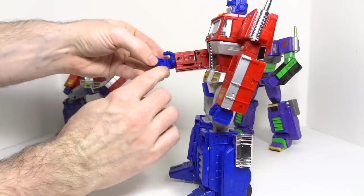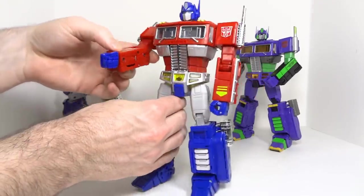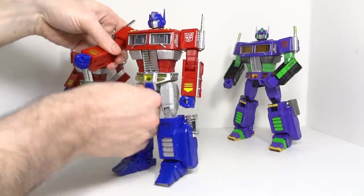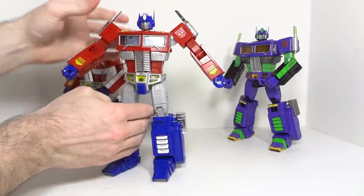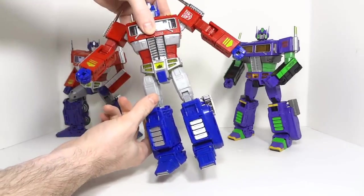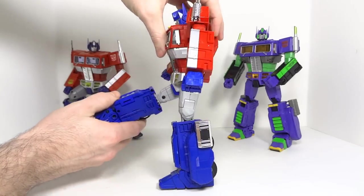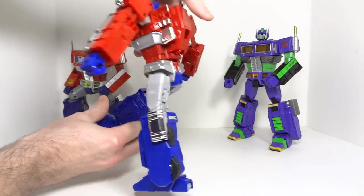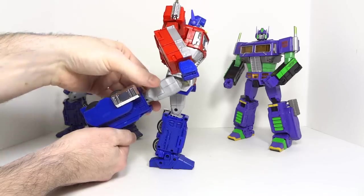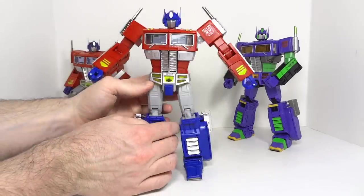There's a slot in the hand to hold the gun, which holds it more securely — always nice to see. There is a swivel in the waist, also always nice to see. Going to the hips, you can flay them way out and bring them in just a tiny bit. You can bring them forward but you can only get so high, which is going to affect your crouching poses. You can bring them back, and again that is going to affect crouching poses. Not the best articulation at the hips.